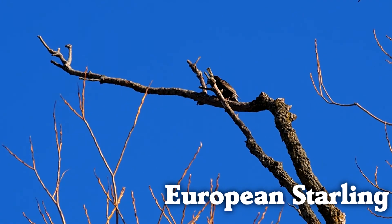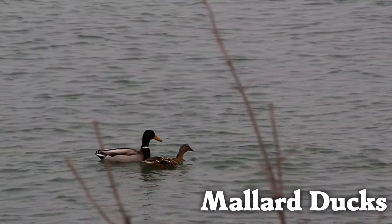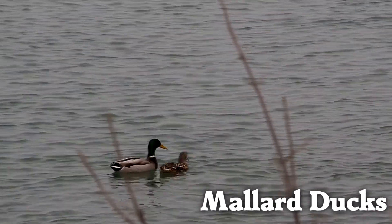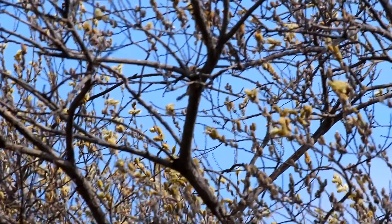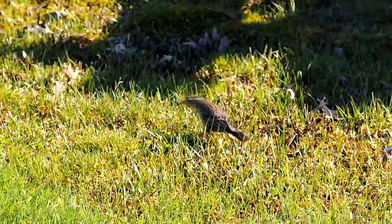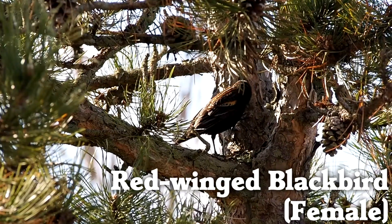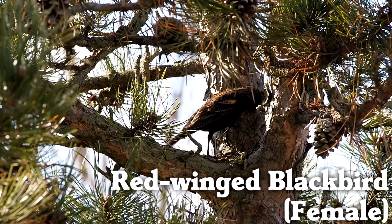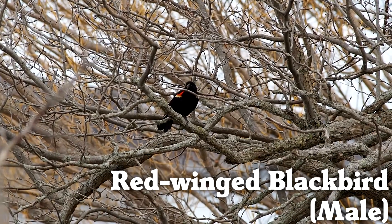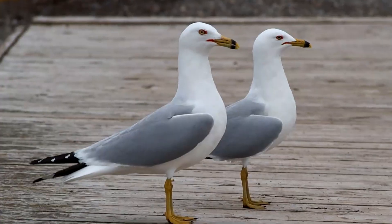It's nice to see some old favorites again: European starling, mallard ducks, black-capped chickadee, red-winged blackbirds, and ring-billed gulls.